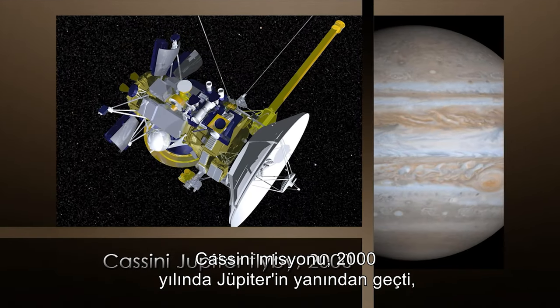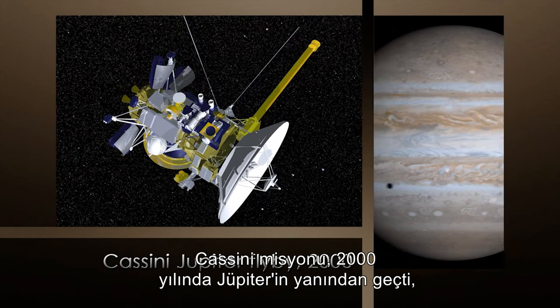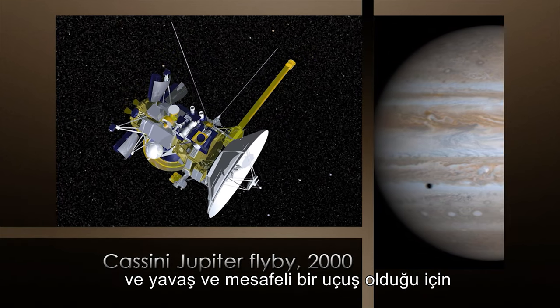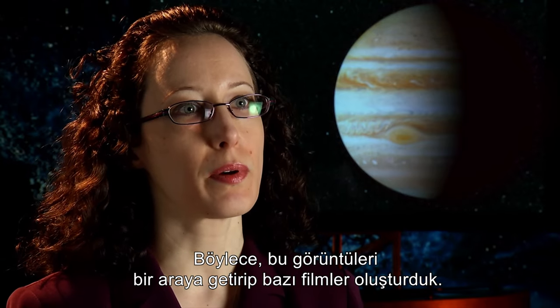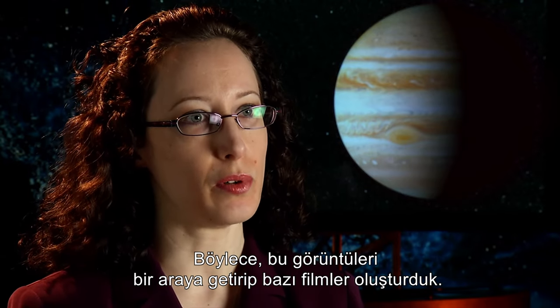What we think chevrons are are simply holes in the clouds — areas where we don't see any bright white clouds. The Cassini mission flew by Jupiter in the year 2000, and because it was a slow distant flyby, we got a lot of coverage of the planet over a long time period, so we were able to put those images together and make movies.